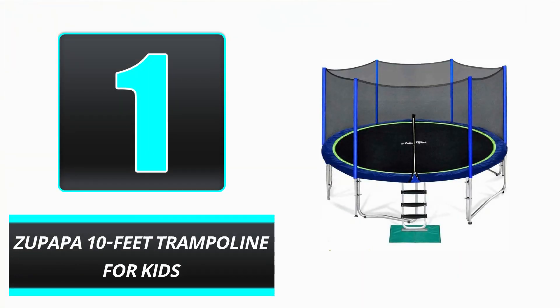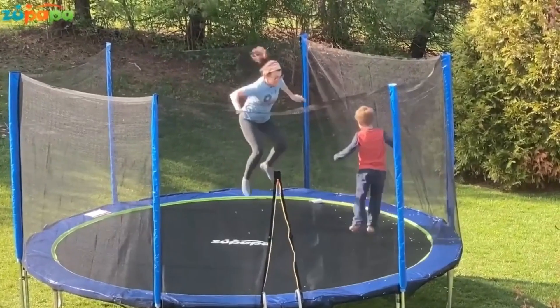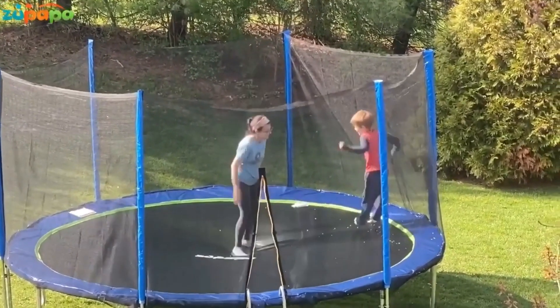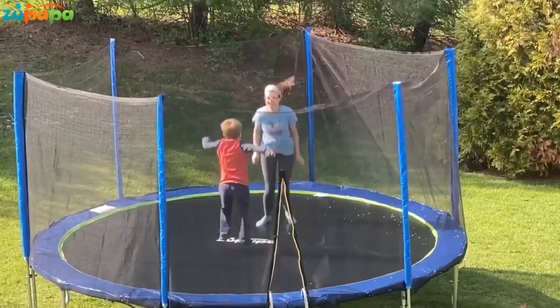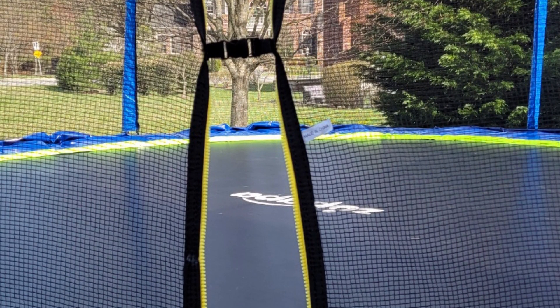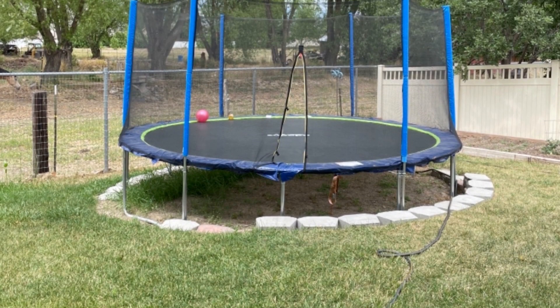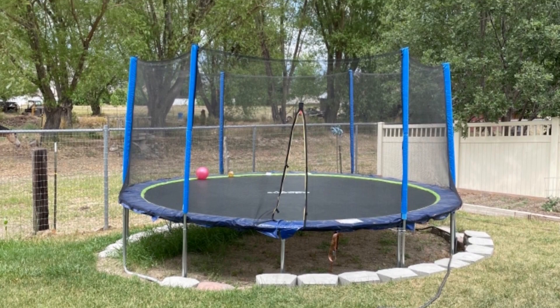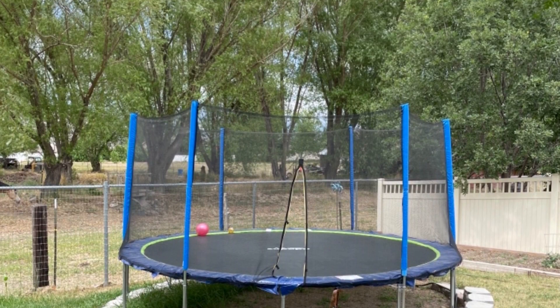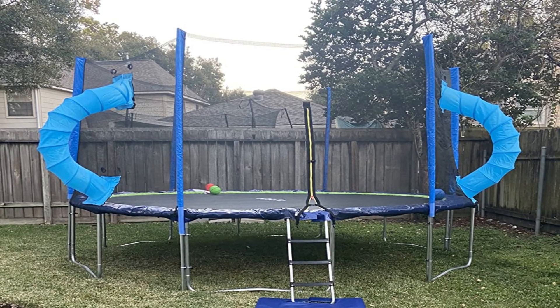Number 1: Zupapa 10-foot trampoline for kids. The Zupapa 10-foot trampoline combines enjoyment and safety. This trampoline passed ASTM and TUF safety tests. Its reliability, quality, and sizing options earned our recommendation. The jumping mat and padded spring cover are gap-free to prevent hands or feet from getting stuck. A net surrounds the trampoline to prevent falls, and its spring quality and volume make it exceptionally bouncy.